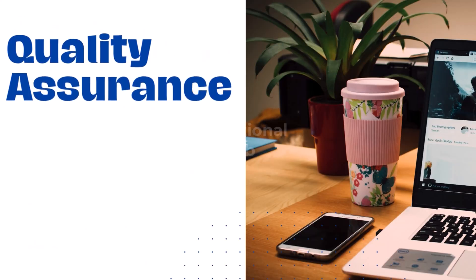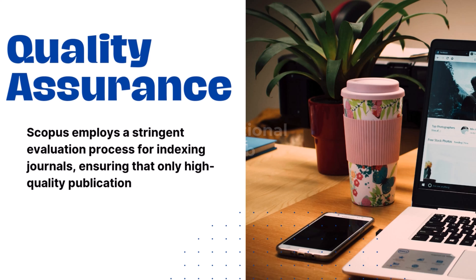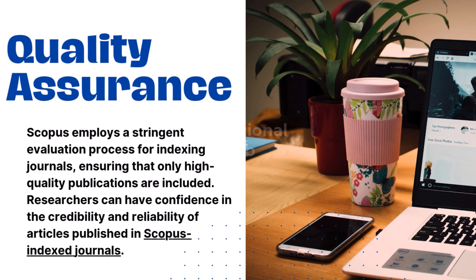2. Quality Assurance: Scopus employs a stringent evaluation process for indexing journals, ensuring that only high-quality publications are included. Researchers can have confidence in the credibility and reliability of articles published in Scopus indexed journals.